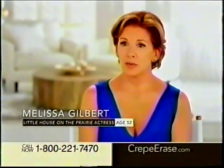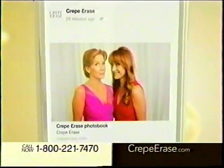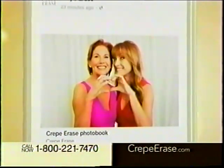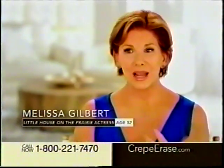When I see Jane Seymour, my jaw drops. She embraces her age, and I mean, let's face it, aging is inevitable. We're all going to age, but crepey skin is not inevitable. We now have something that we can do about it with Crepe Erase.